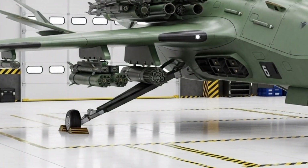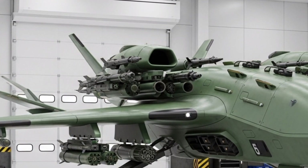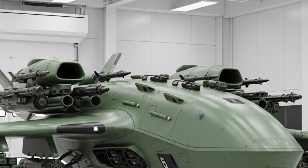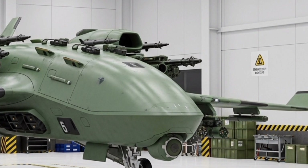The 2026 X-500 Titan drone concept is not just another flying machine. It's a bold vision of what the future of aerial technology looks like. This drone is designed to dominate the skies with power, intelligence, and versatility.